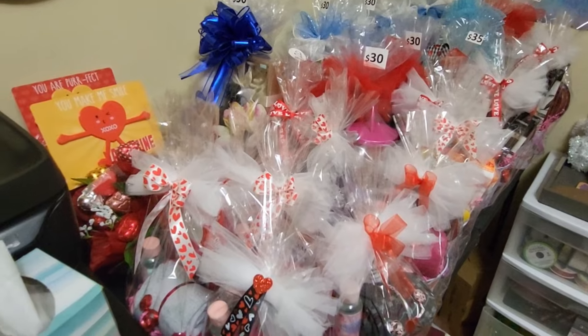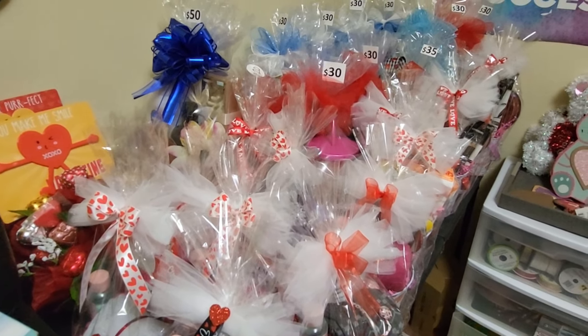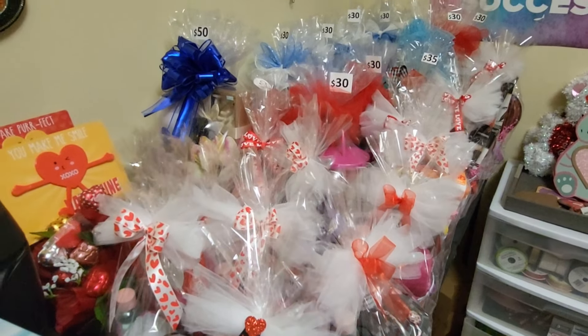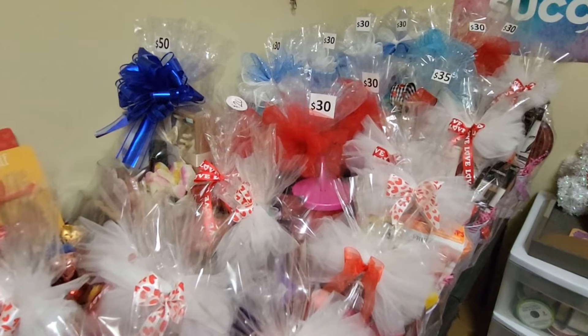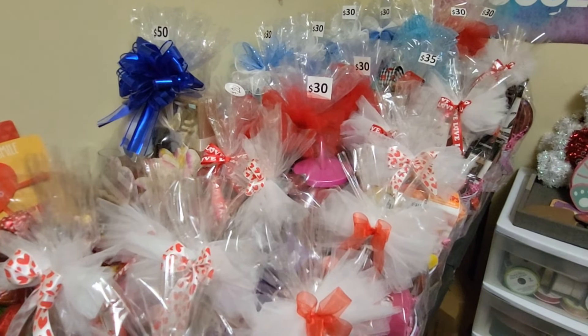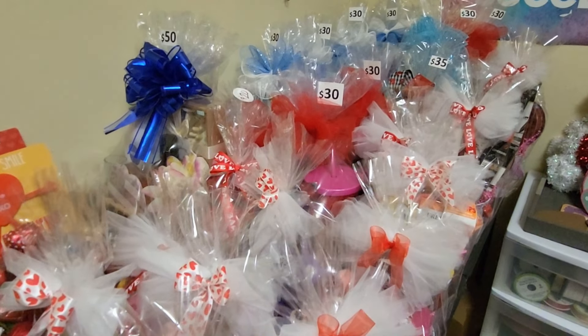Hey basket besties and crafters out there! I'm coming on here to do a quick video on some baskets that I have been doing. Actually, this table is full — this is my third full table. Every time I fill a table up, I take them to my storage unit and then just keep working.